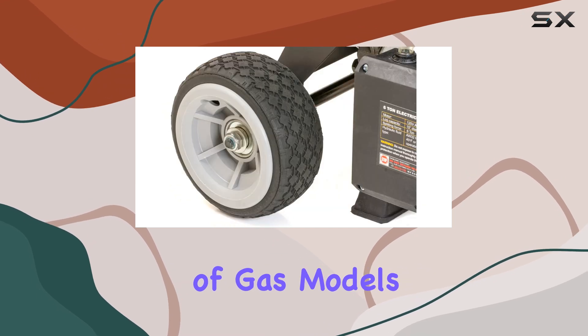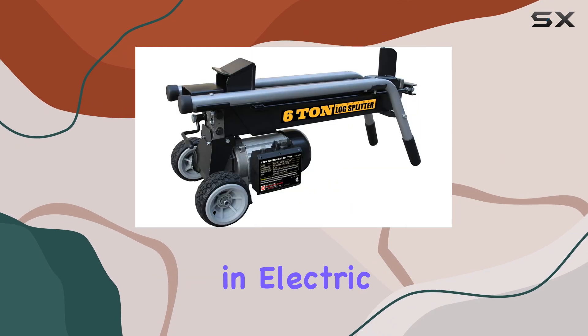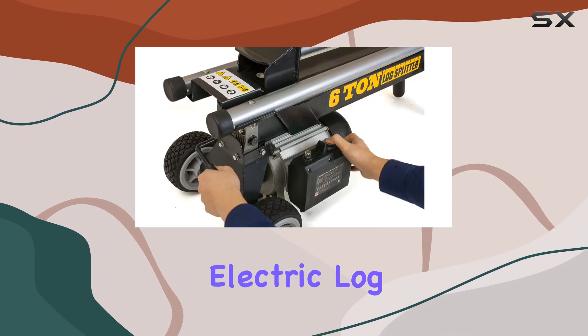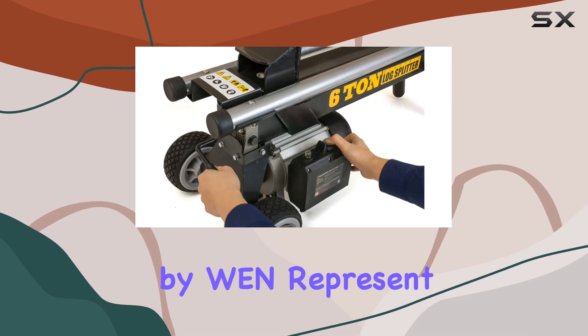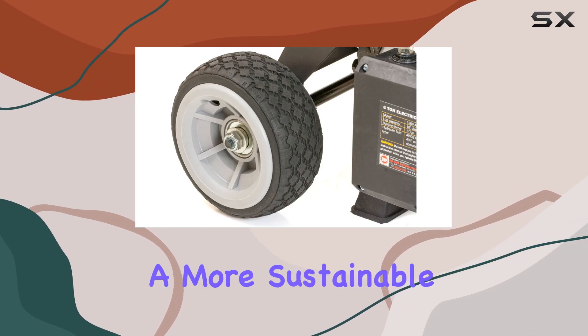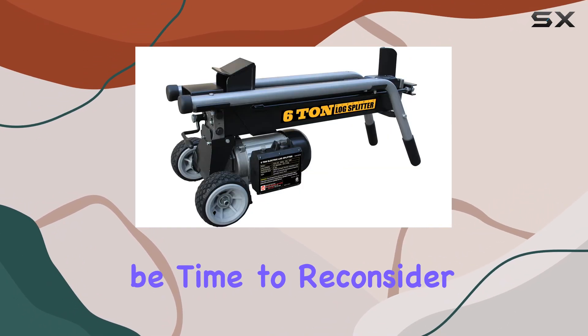The gradual phase-out of gas models seems inevitable, and getting ahead of the curve by investing in electric technology now could be a smart move. Electric log splitters like the Lumberjack by WEN represent not just a practical tool for today, but a step toward a more sustainable future. If you've never given electric a fair shot, it might be time to reconsider.